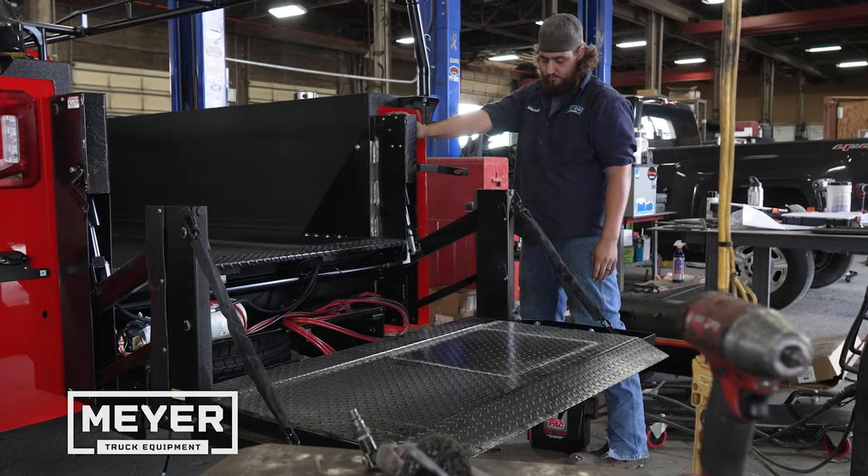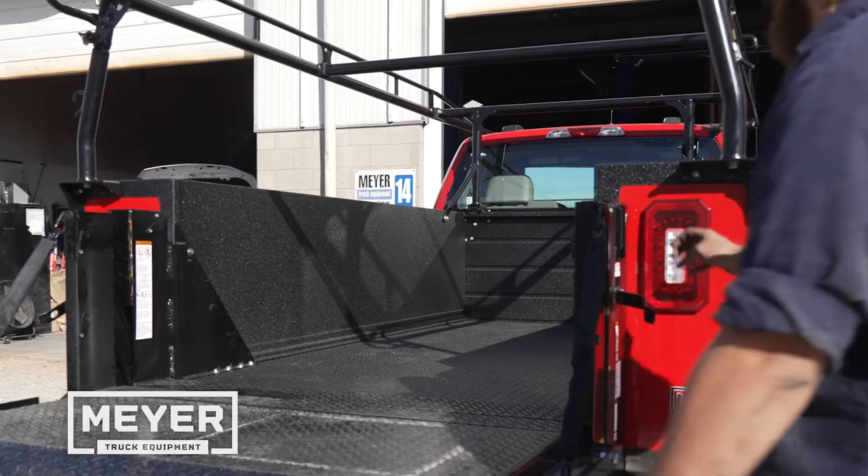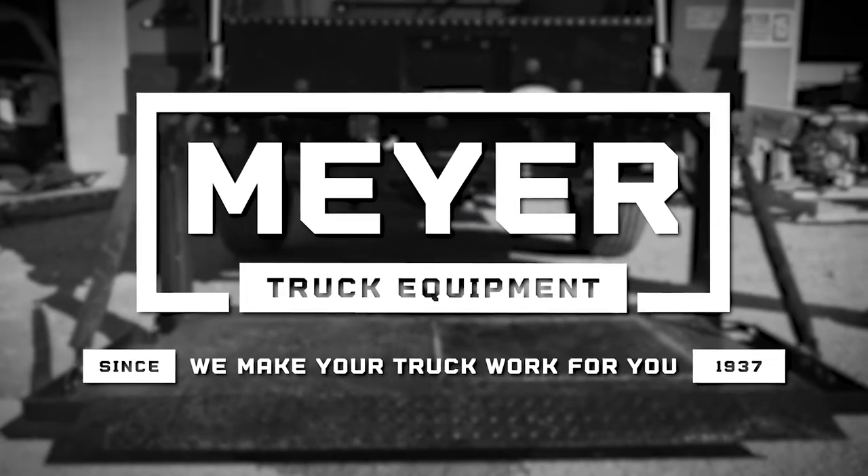Safely and efficiently load and unload your cargo with reliable hydraulics, slip-resistant surfaces, and easy drop and load technology. Stop working harder and start working smarter with Meijer.